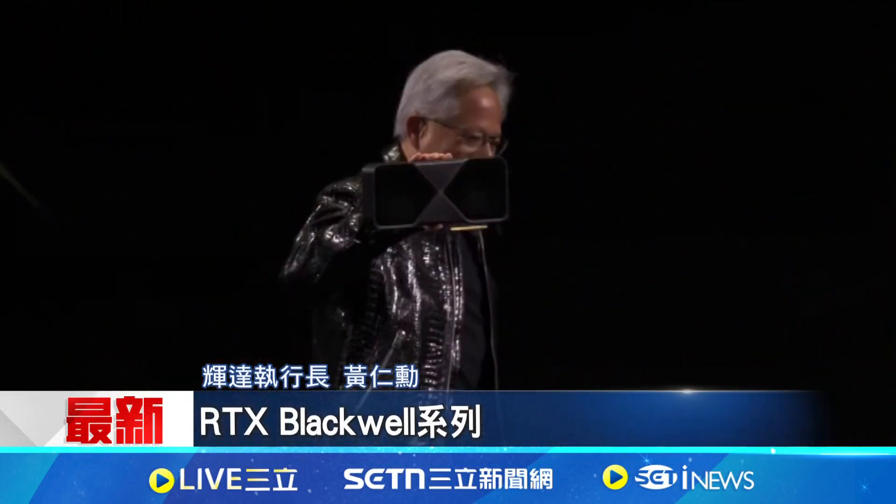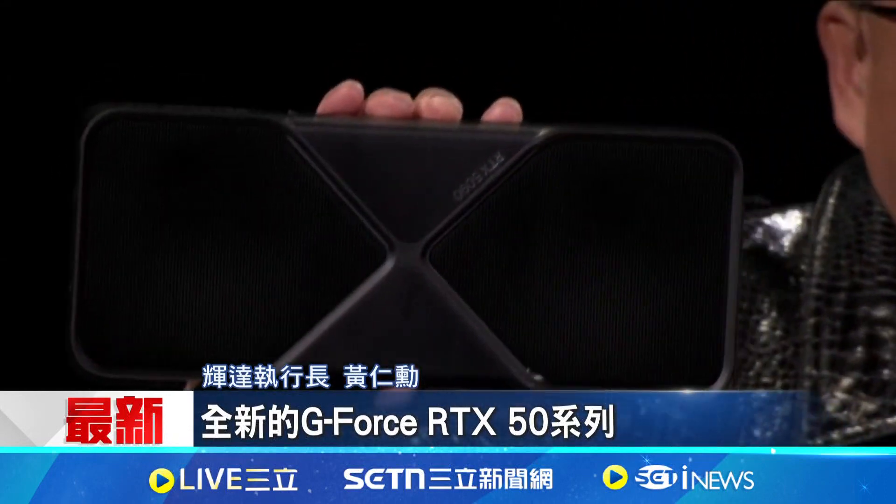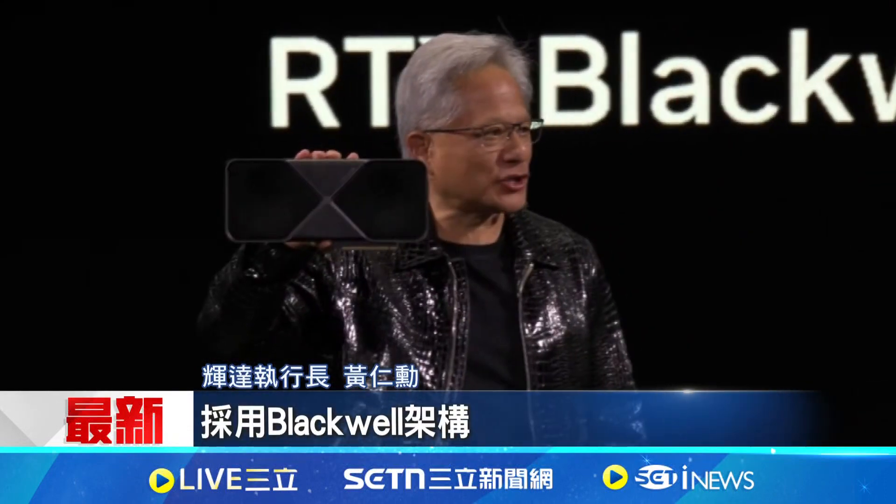Our programming architecture was called UDA. Everyone, today we're announcing our next generation — the RTX Blackwell family. Let's take a look. Our brand new GeForce RTX 50 series Blackwell architecture.